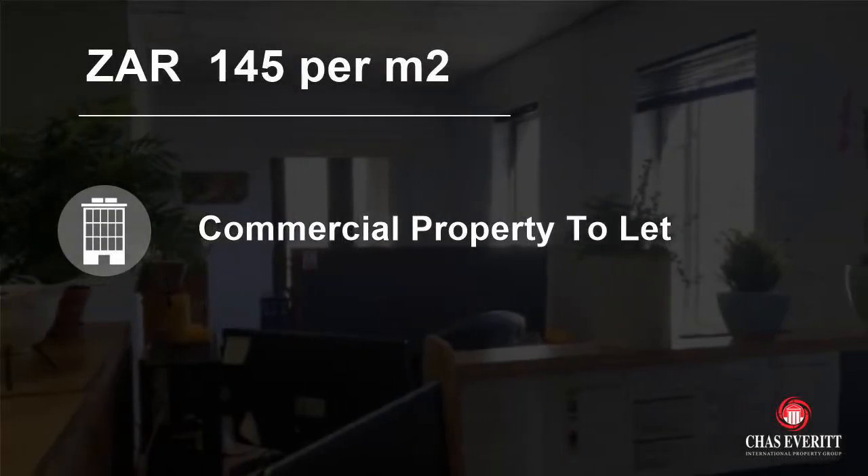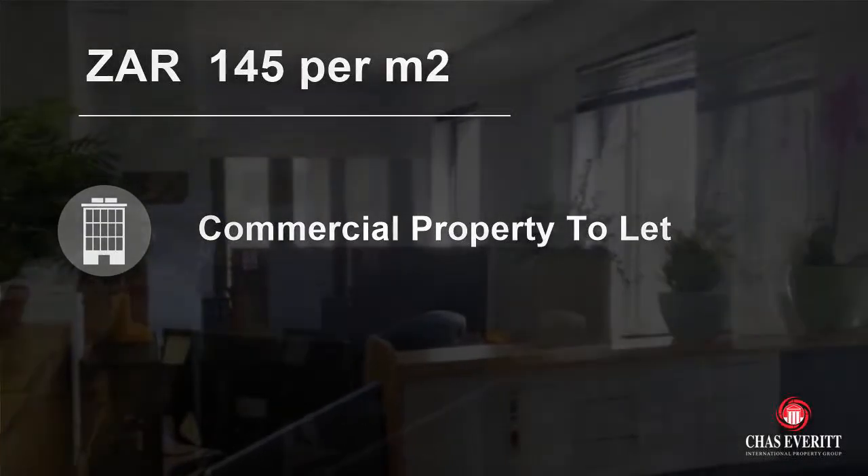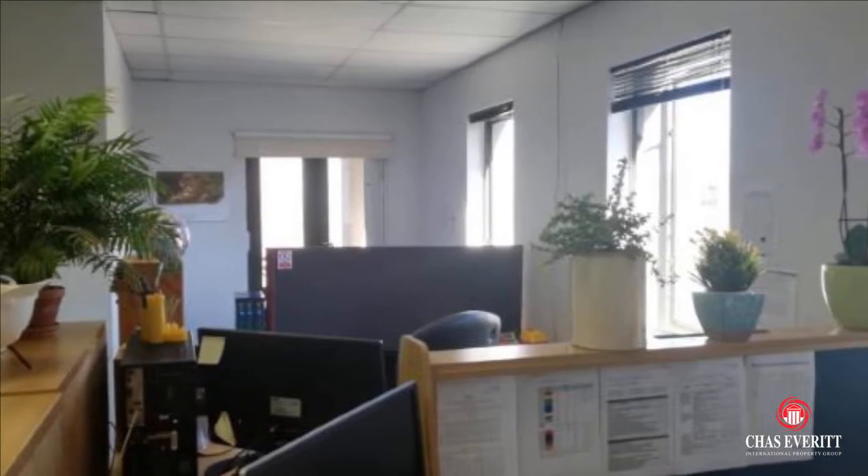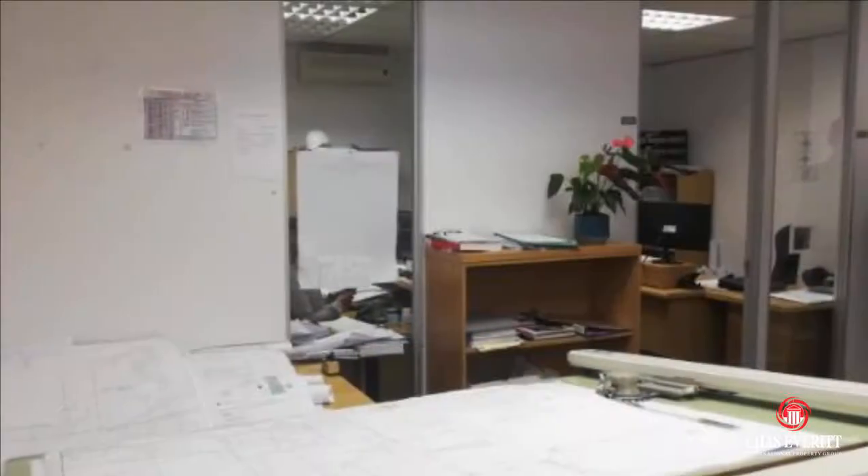Welcome to this 148 square meter commercial property for rent in Tiger Waterfront, Belleville, Western Cape, South Africa, for 145 Rand per square meter.